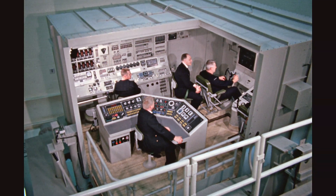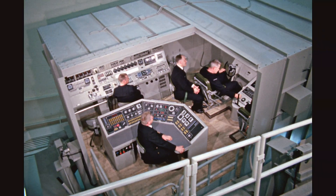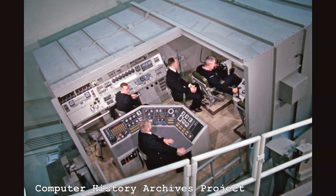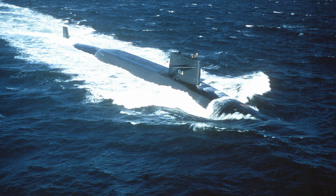What you are looking at is formerly classified film footage of a nuclear submarine control training simulator, specifically for the Lafayette class nuclear sub number 616 of 1961. The original film had no audio content.